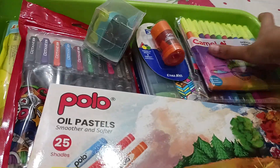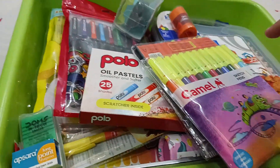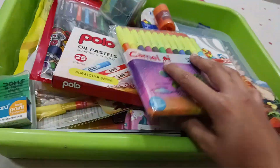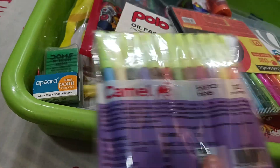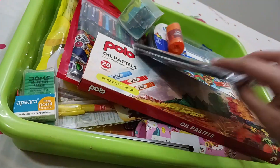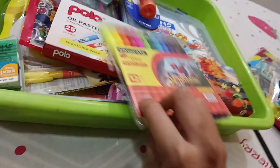The next items are these sketch pens — one is Classmate and one is Camel. The first sketch pen has many colors and costs 30 rupees, and the next is a Spider-Man Marvel Classmate one that costs 35 rupees.